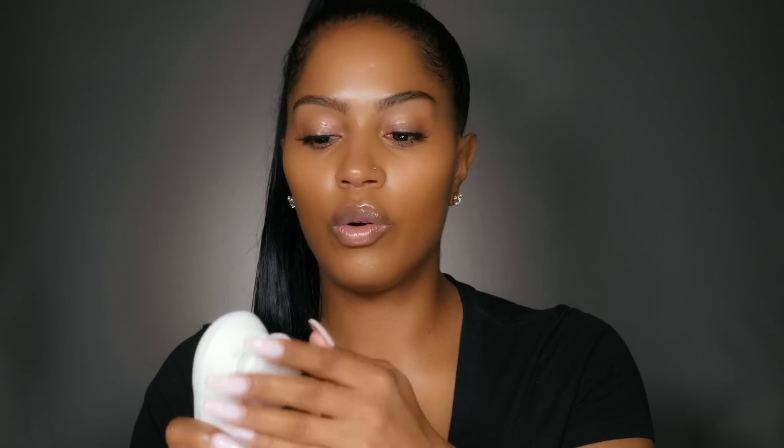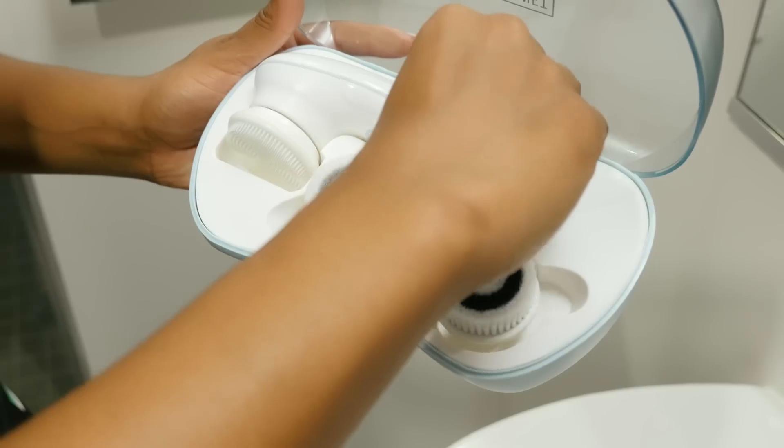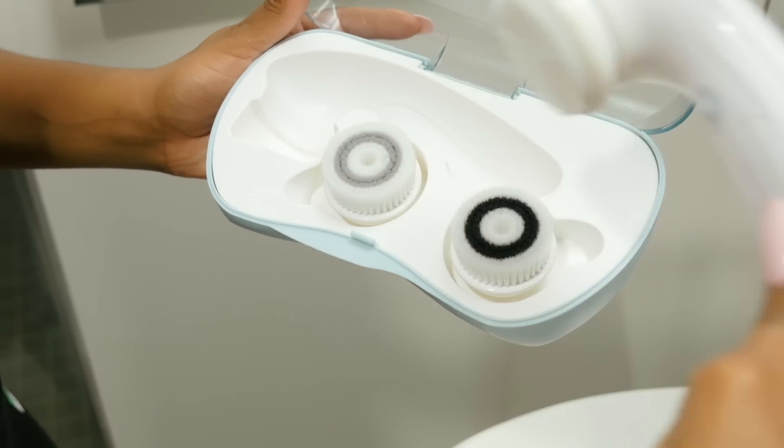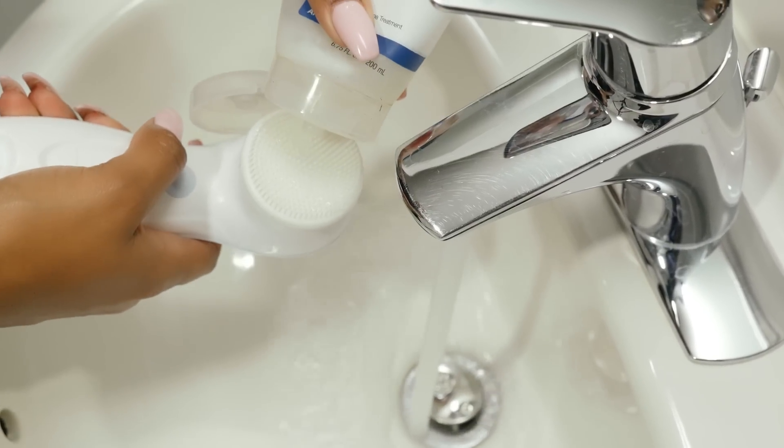The first step to my routine is using the Ultimate Skin Spa brush from Vanity Planet. I absolutely love this, and I know my Snapchat family probably hasn't seen me mention it because I've been using it for two months — I wanted to make sure it was great before I talked about it. It actually comes with three different brushes: an exfoliating brush, a cleansing brush, and a silicone brush.